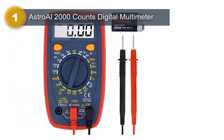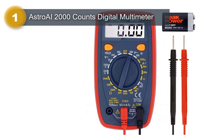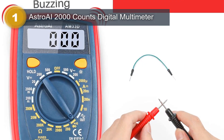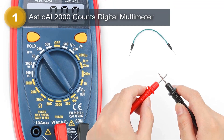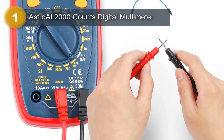The Astro AI 2000 Counts Digital Multimeter has two primary measurement types: voltmeter and multimeter. The voltmeter is used to measure the voltage in a circuit, while the multimeter measures various electrical parameters such as current, resistance, and continuity. The multimeter's 2000 count display makes it easy to read measurements accurately.